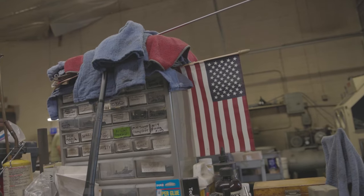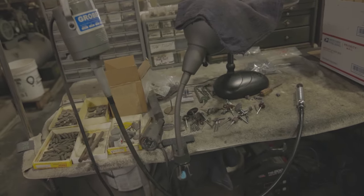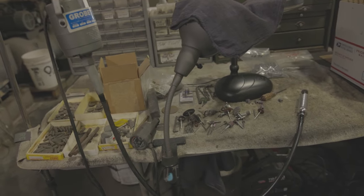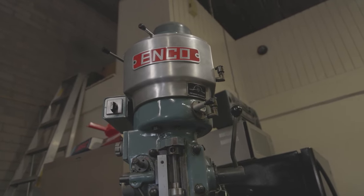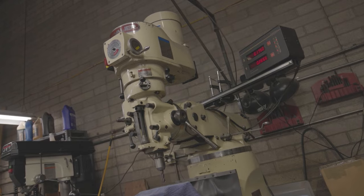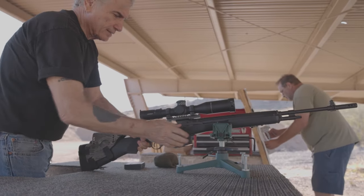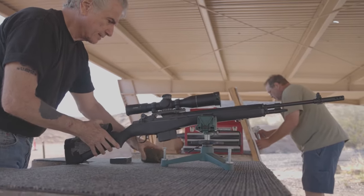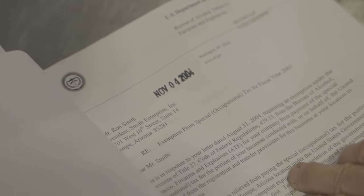I really respect how Smith Enterprise approaches the customer relationship. Before suggesting what they think the customer wants, they ask more questions to make sure they are meeting each customer's specific needs, building rifles for individuals and pouring their passion and craftsmanship into each firearm that leaves their shop. I feel honored to be able to tell stories about this venerable platform, especially ones that include legends like Ron Smith and his team, who helped pioneer a new era for the M14, giving our soldiers a new edge in which to serve their country and overcome their adversaries.